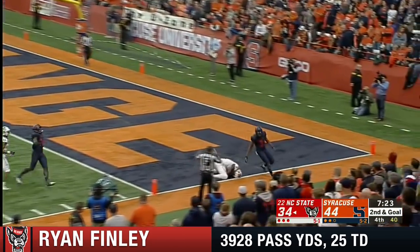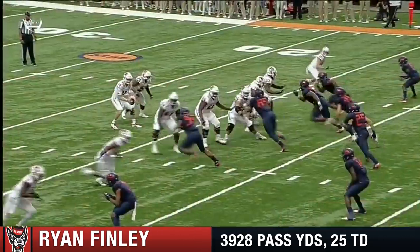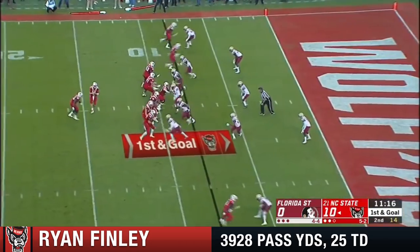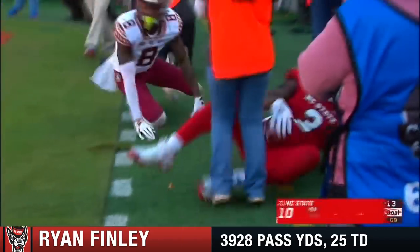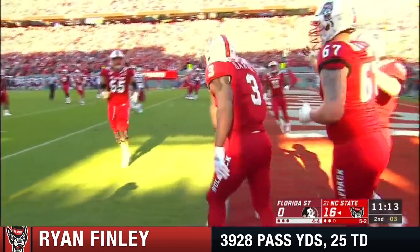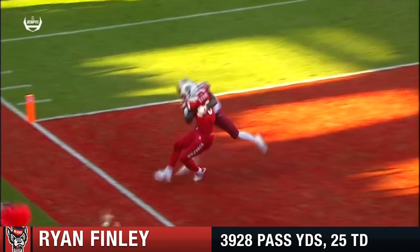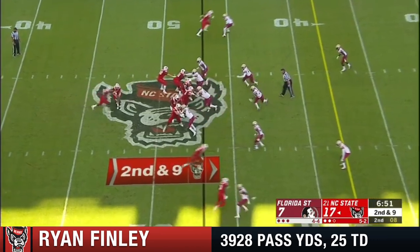Finley to the end zone — the back shoulder throw to Harmon. Touchdown! He's catching balls, touchdowns, and yards at a torrid pace right now. Now looking for Harmon — touchdown! We've talked about this matchup all day. Finley to Harmon and just no chance. Did it to Florida State a week ago and then put up 70-plus on Louisville today.